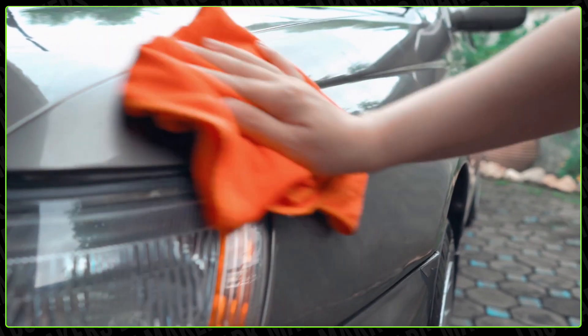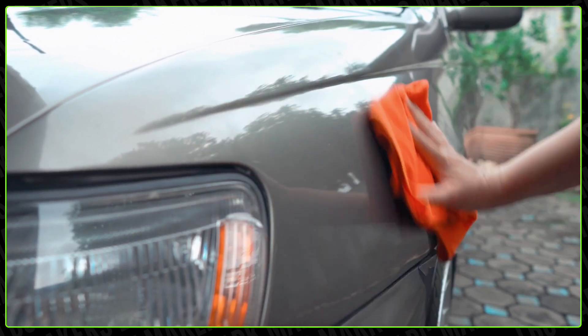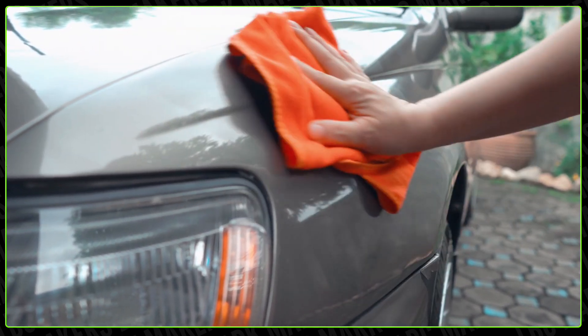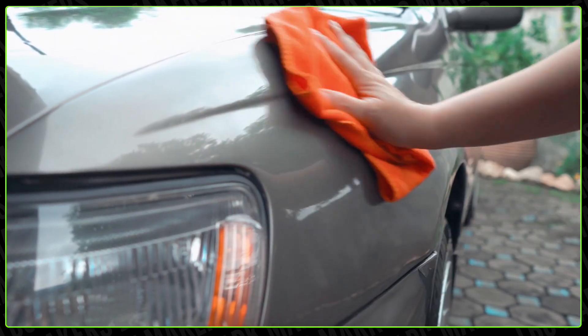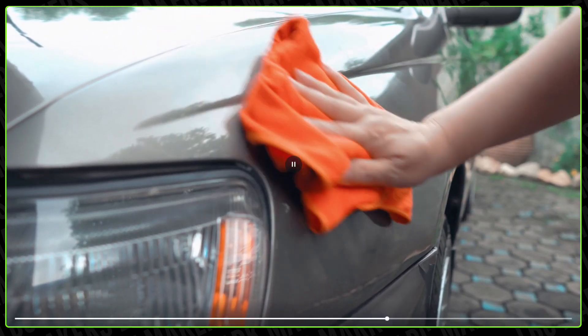It's going to feel so good to have this task done. Right now everything is blooming, so everything looks like it's been hit by a yellow powder puff — trust me, my car could use this right about now, just saying.